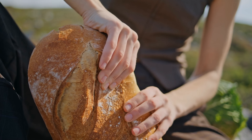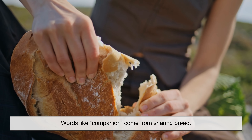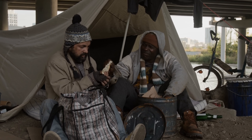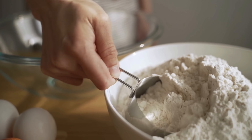Even language reflects flour's importance. Words like 'companion' come from sharing bread. In many societies, breaking bread together symbolizes trust and community. Flour helps shape not only diets, but social structures.